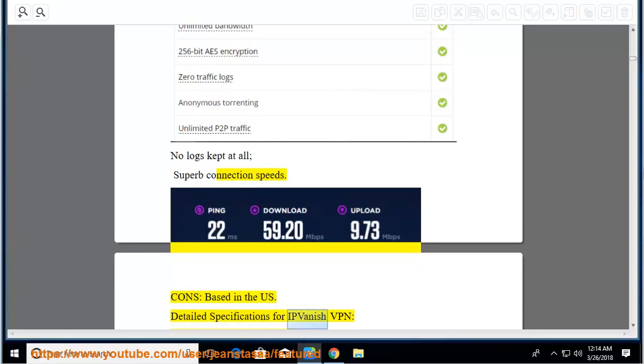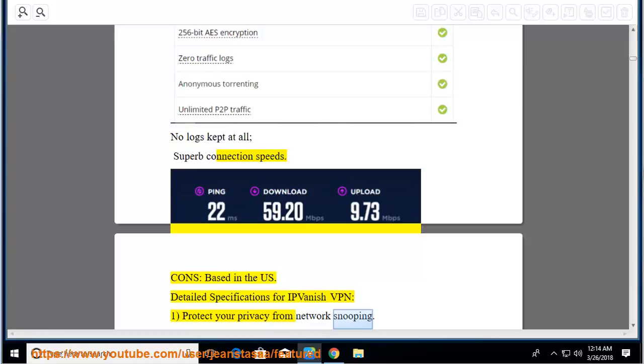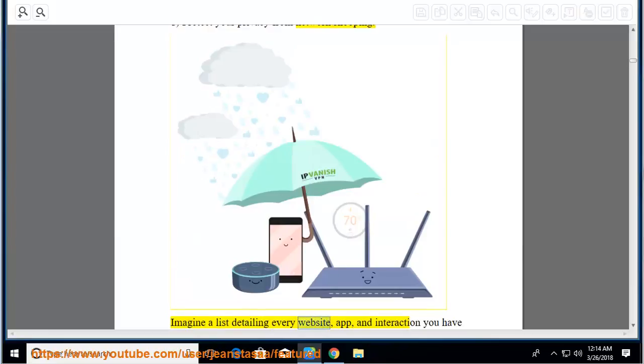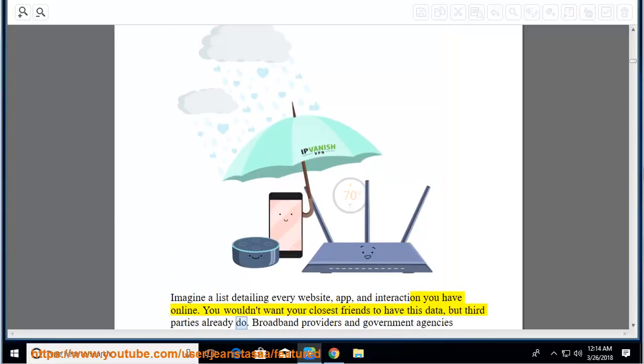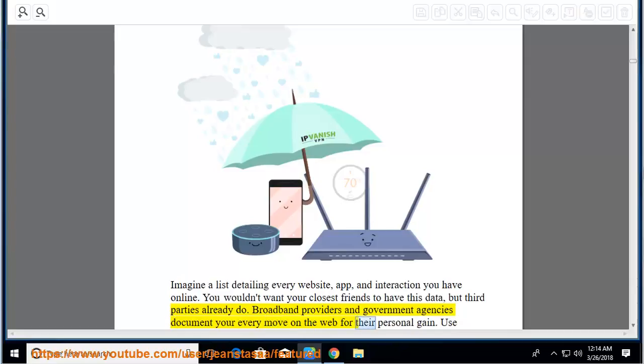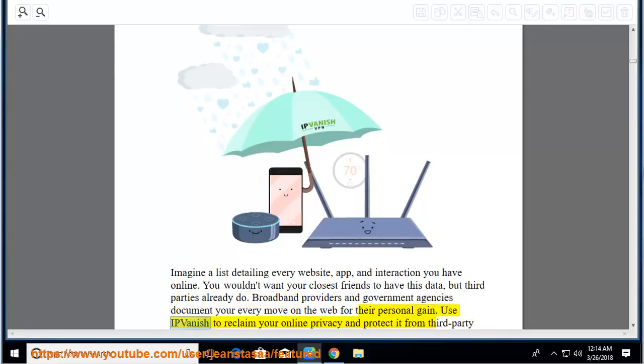IPVanish detailed specifications. Protect your privacy from network snooping: imagine a list detailing every website, app, and interaction you have online. You wouldn't want your closest friends to have this data, but third parties already do. Broadband providers and government agencies document your every move on the web. Use IPVanish to reclaim your online privacy and protect it from third-party snooping.